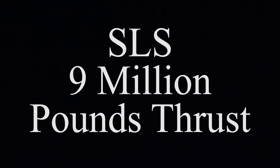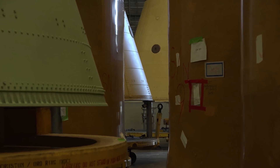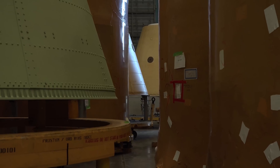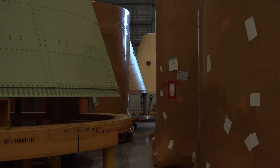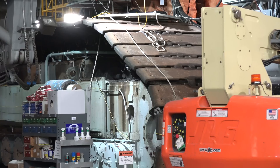Together, that's 7 million pounds of thrust plus the 2 million pounds of thrust that you get out of the RS-25 liquid engines. In two minutes, these boosters have really accelerated us to the point where this core can take us to orbit.